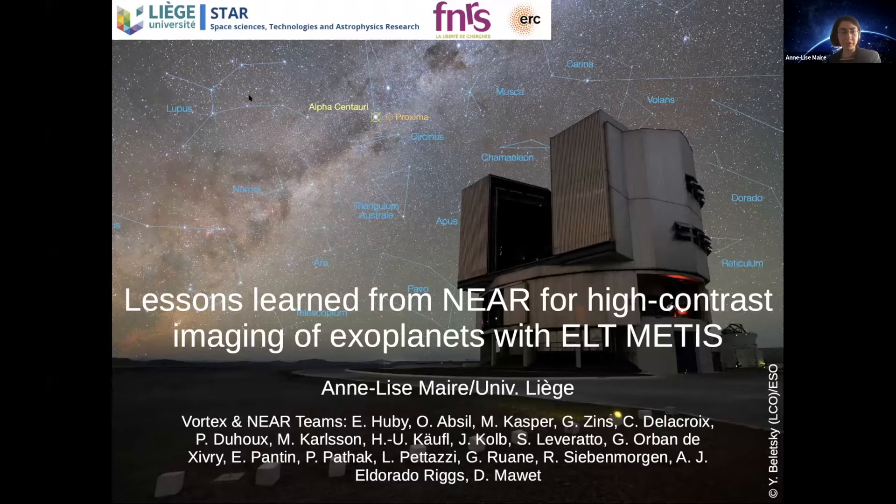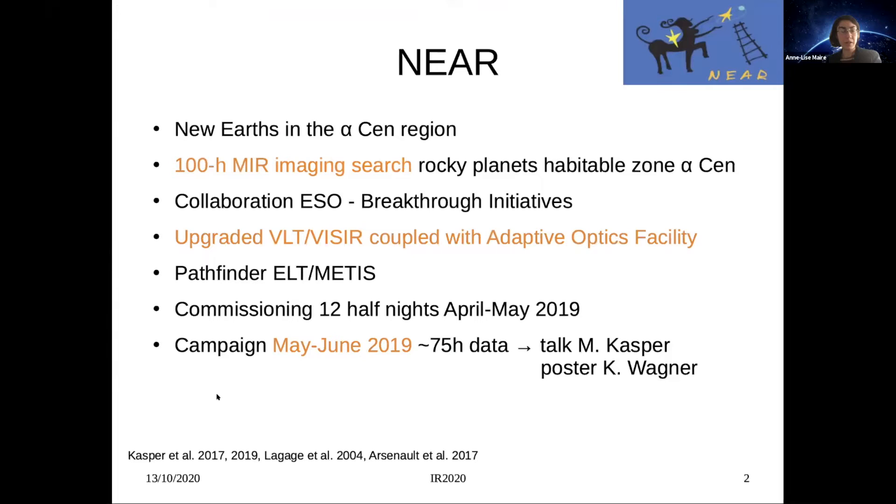Good morning everybody. I would like to thank the organizers for giving me the opportunity to give this talk. I will present the lessons learned from NEAR for exoplanet imaging with the ELT instrument METIS. I led the commissioning activities and performance analysis of a NIR coronagraph with a large group of people from the Vortex and NEAR teams. Just to remind you of the context of the project, which was already presented by Marcus yesterday.